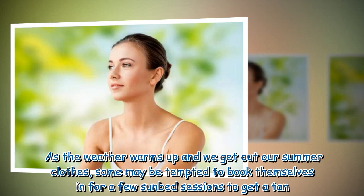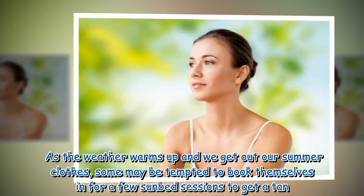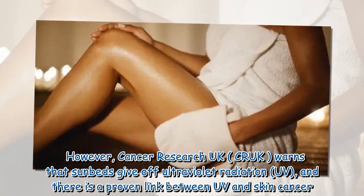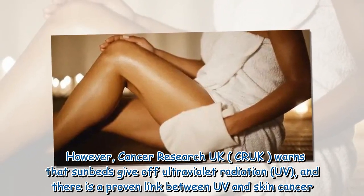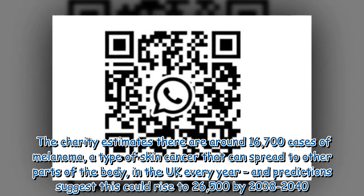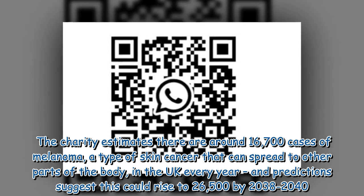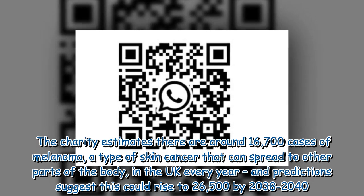As the weather warms up and we get out our summer clothes, some may be tempted to book themselves in for a few sunbed sessions to get a tan. However, Cancer Research UK warns that sunbeds give off ultraviolet radiation and there is a proven link between UV and skin cancer. The charity estimates there are around 16,700 cases of melanoma, a type of skin cancer that can spread to other parts of the body, in the UK every year, and predictions suggest this could rise to 26,500 by 2038 to 2040.